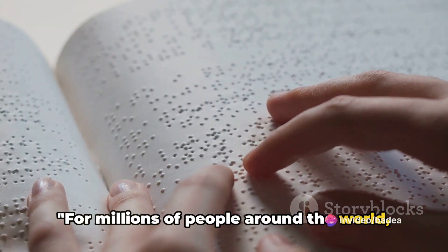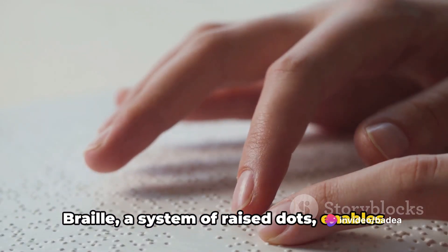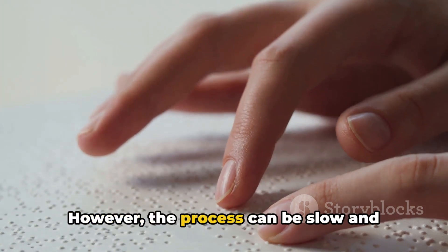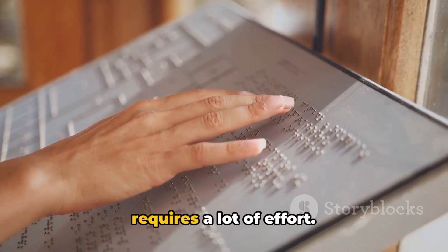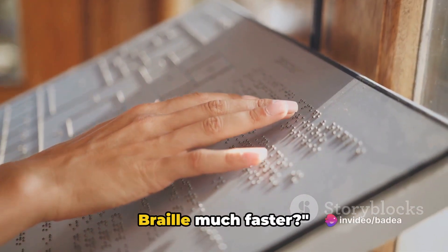For millions of people around the world, reading is a challenge. Braille, a system of raised dots, enables the visually impaired to decipher information. However, the process can be slow and requires a lot of effort. But what if there was a way to read Braille much faster?